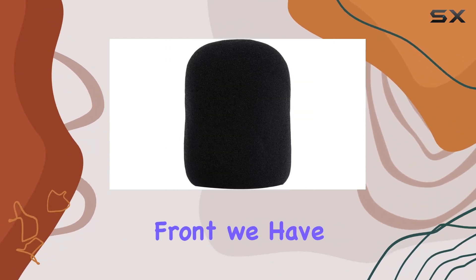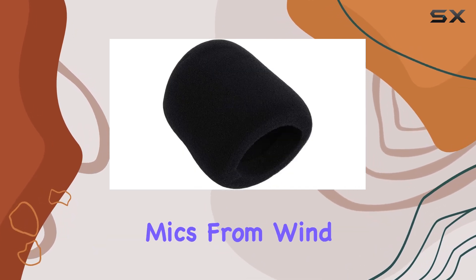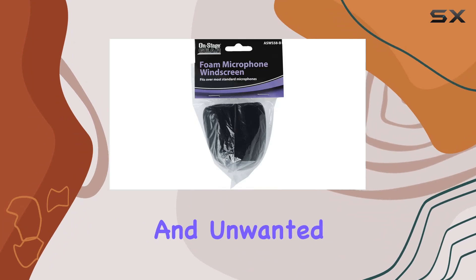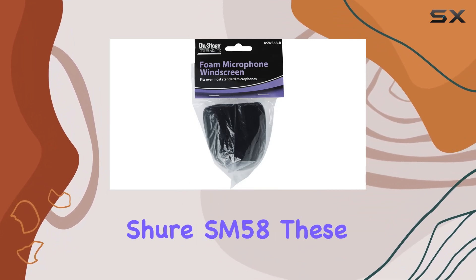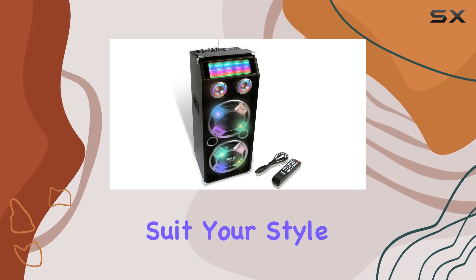On the accessory front, we have the OnStage foam ball-type microphone windscreen, designed to protect your mics from wind interference and unwanted spit. Compatible with handheld mics like the Shure SM58, these foam windscreens come in a variety of colors to suit your style.